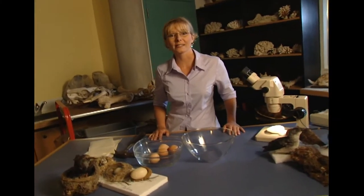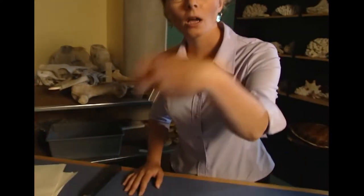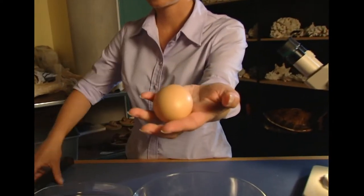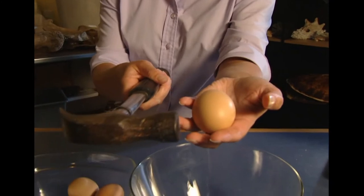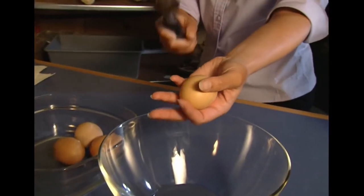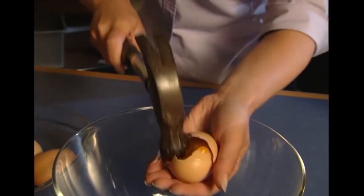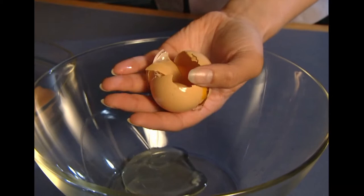The earth's crust is composed of 18 enormous pieces of earth called tectonic plates, and they're a bit like the shell of a cracked egg. Let me show you. One egg. One hammer. Stand back — this could be dangerous. Here goes. One mess.